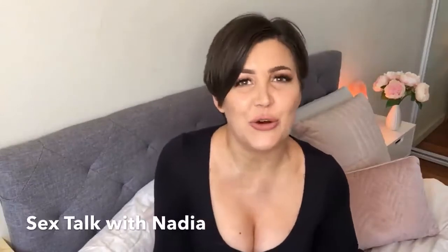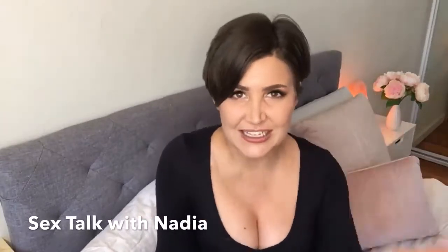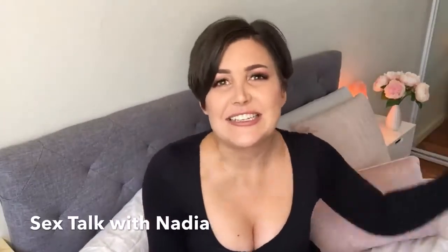Hey guys, welcome back to my channel. If you're new here, my name's Nadia, and every week I talk about real sex stuff aimed at ditching the shame and stigma we have around sex. Today's topic is all about how to make her come.